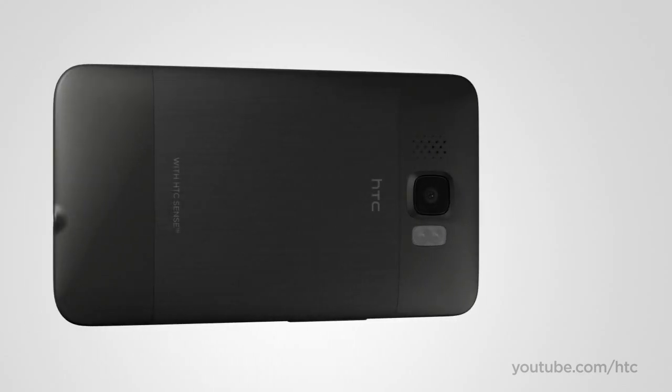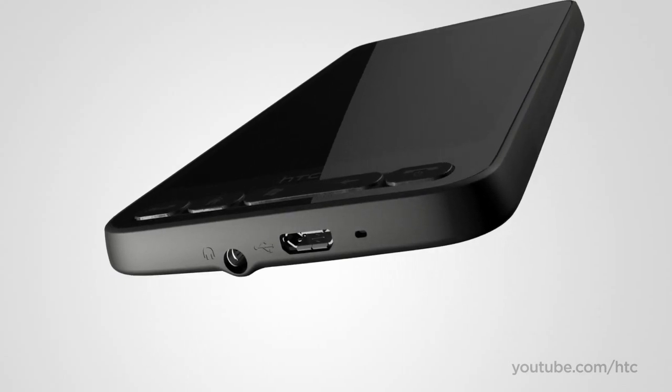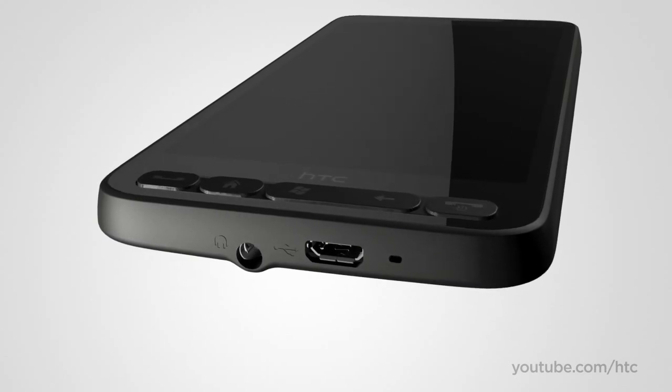On the back, you'll find a 5-megapixel autofocus camera with dual LED flash. It's perfect for capturing beautiful pictures outdoors and indoors. On the bottom is the standard 3.5-millimeter audio jack that lets you plug in your favorite headset and immerse yourself in some tunes.